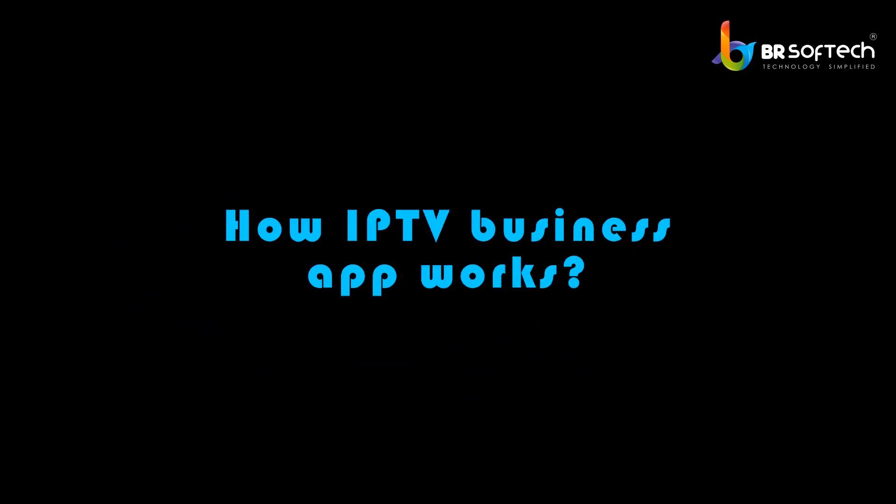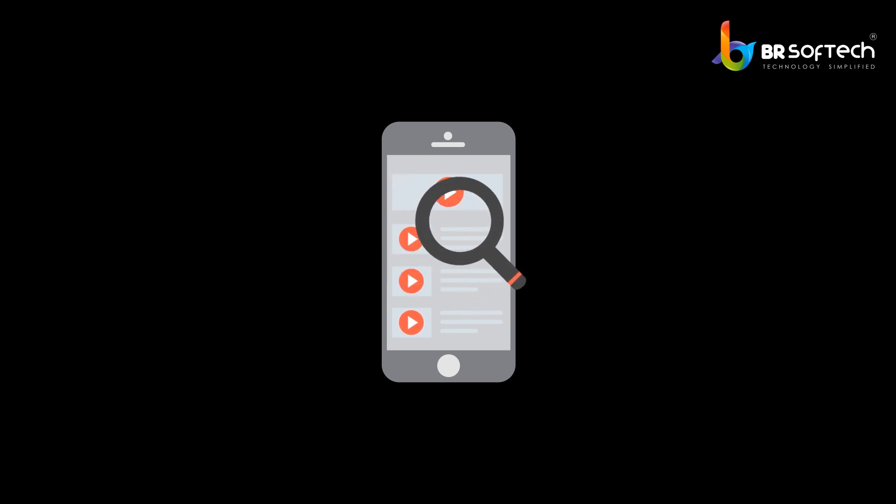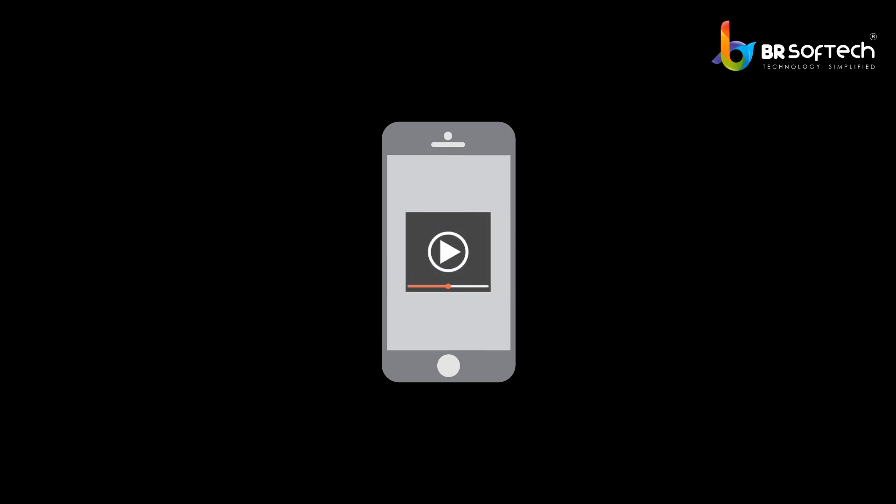How IPTV business app works: User logs into the app. Admin checks the profile. User previews all categories. User searches the desired channel. Admin provides results. User can watch, download, and record the show.